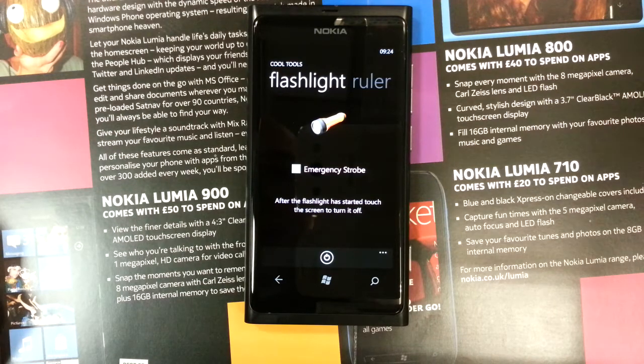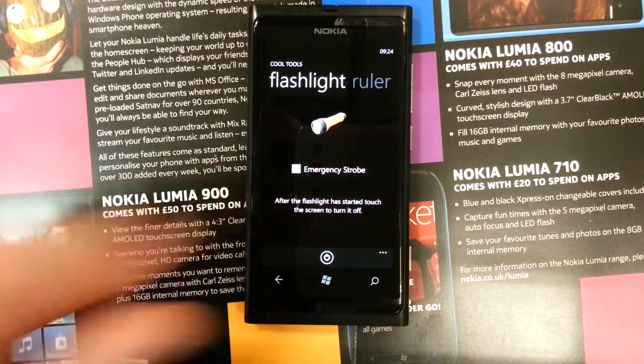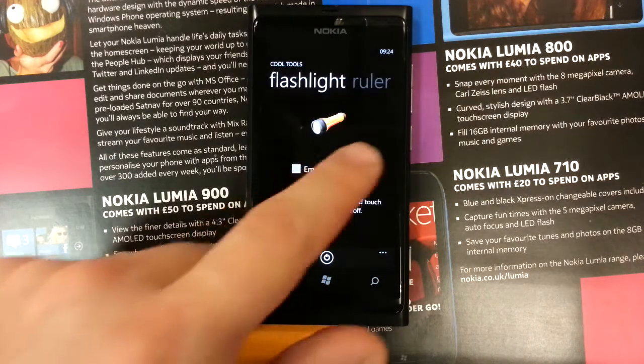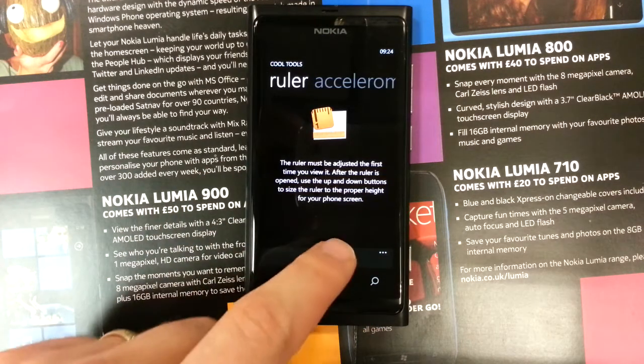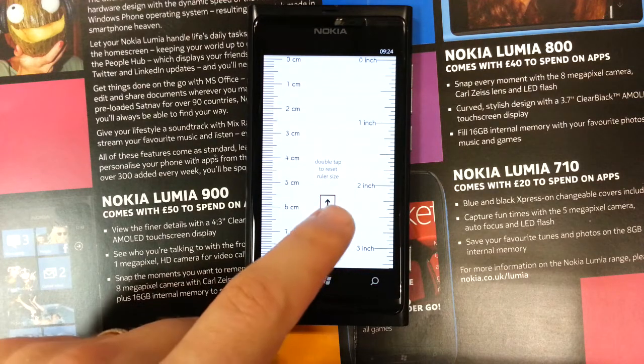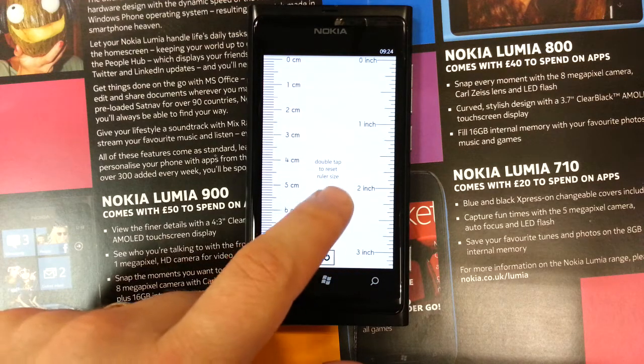Flashlight — not a flashlight that would activate the LED on the back, but a flashlight that makes the screen go white. Can be handy. Ruler, easily configurable to different lengths to make sure the screen is optimised.